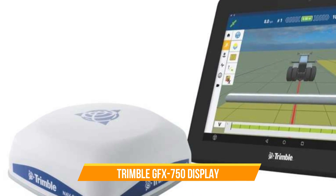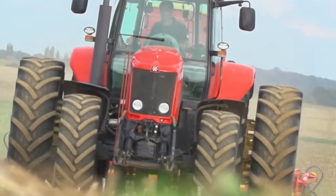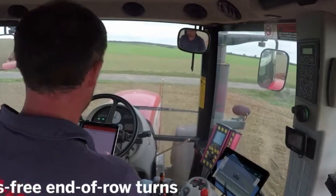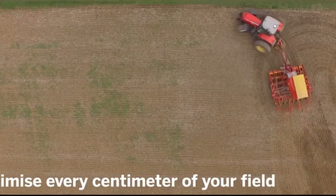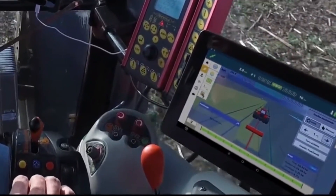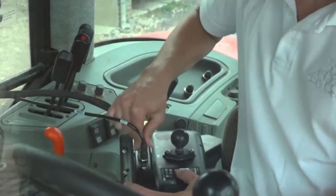Number twenty-three: Trimble GFX-750 Display. This sleek and user-friendly display integrates a roof-mounted guidance controller, ensuring a clutter-free cab and automated guidance system. With Bluetooth, Wi-Fi connectivity, and ISOBUS compatibility, it excels in various farming applications across equipment brands. The NAV-900 guidance controller — a top-tier GNSS receiver — enhances accuracy options from basic to high precision, making it adaptable to different agricultural needs.